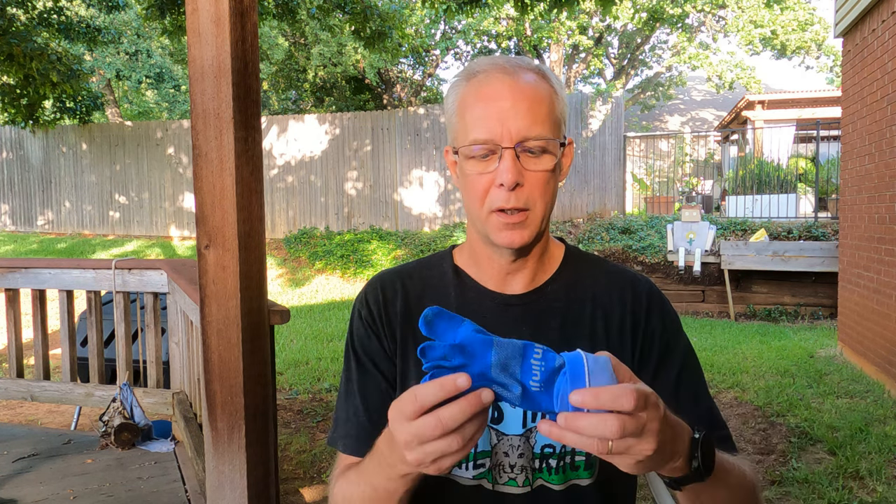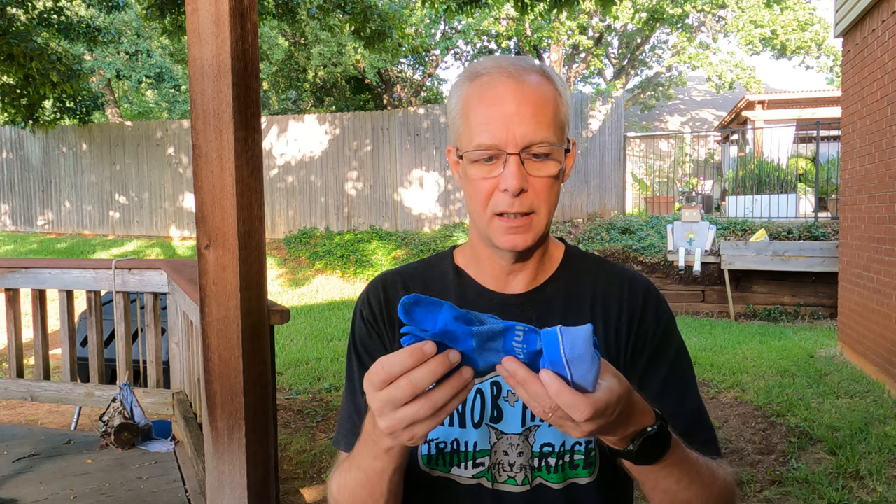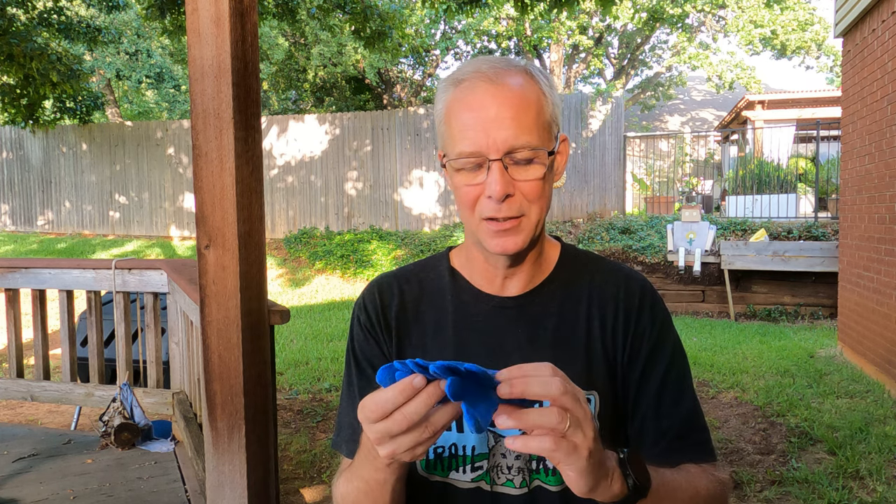I'll run in my Fitsoks, wear them around the house, and do runs up to 10 miles in them. Once I start going over 10 miles, I switch to my toe socks like my Injinjis. I've got several pairs and they've been wonderful socks.